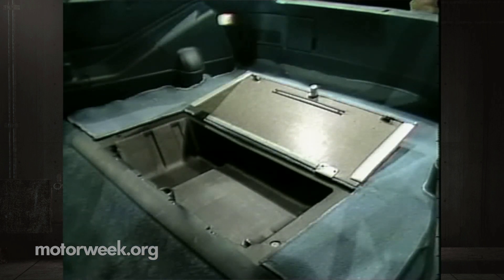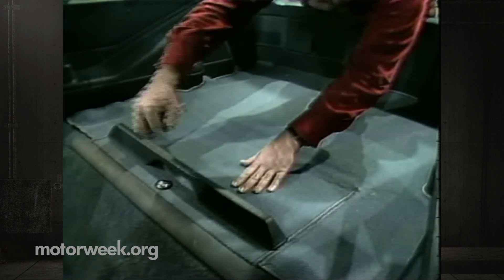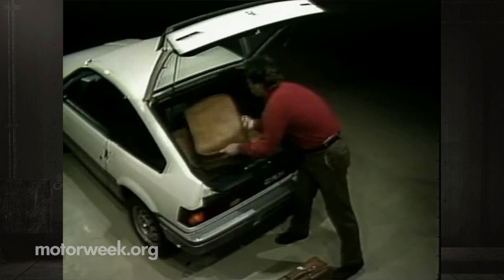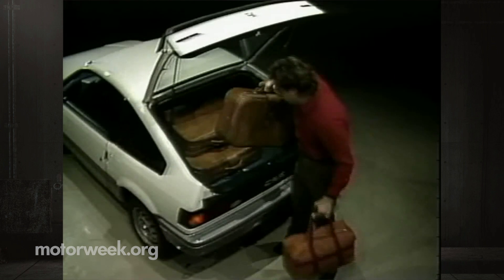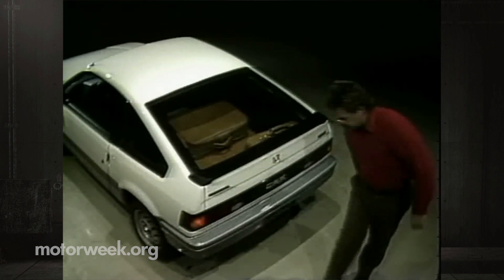But the real storage story is behind the seats. First, there's this very useful underfloor bin that not only takes a fair-sized bag, but is lockable to boot, and the rest of the huge boot is just as versatile. Even with the large glass hatch closed, I managed to move a 30 by 50 inch folding table with only a minor compromise to my seating position.